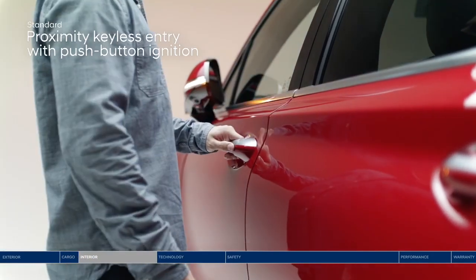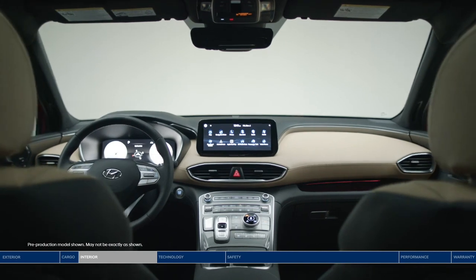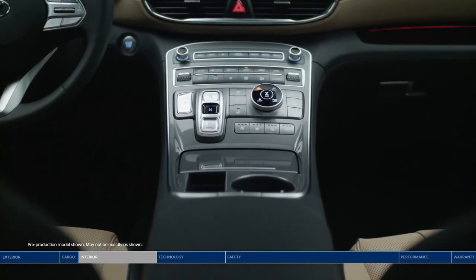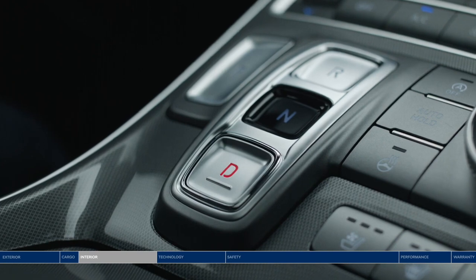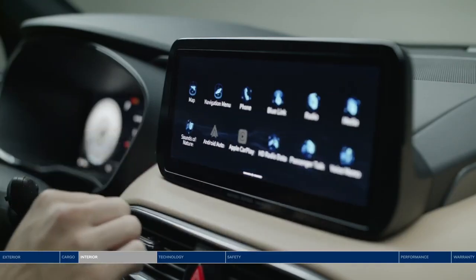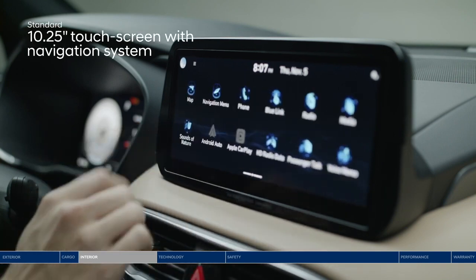Unlock the door and experience the modern, luxurious interior. The floating center console design sets the stage. A shift-by-wire layout replaces the traditional gear shifter configuration with an intuitive button design, which offers a clean look and maximized storage space. Tap the high-definition full-color 10.25-inch touchscreen to access a wealth of features, including the navigation system.